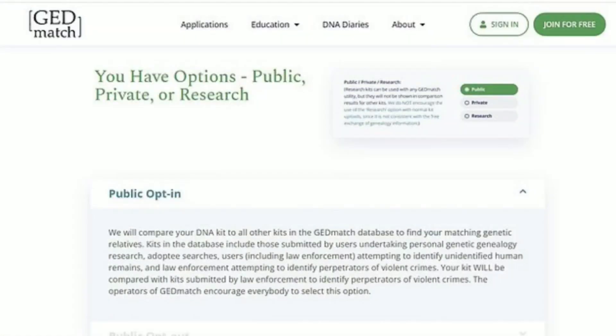CeCe Moore, who is the chief genetic genealogist at Parabon and founder of DNA Detectives, has helped law enforcement solve more than 240 crimes. She did not work on this case, but she is widely considered the most authoritative expert in the industry. There was an interview done with her where she explained the process the FBI likely followed based on her own understanding.